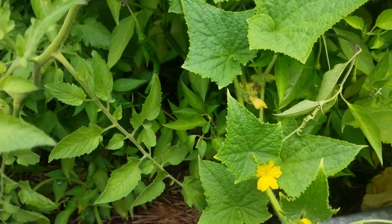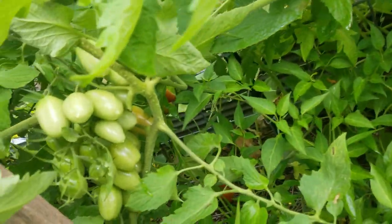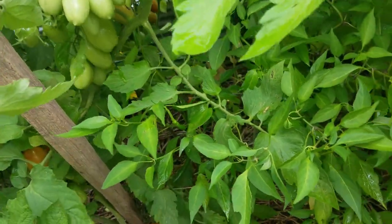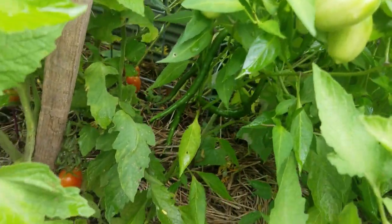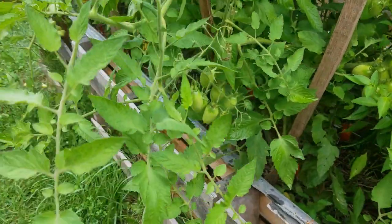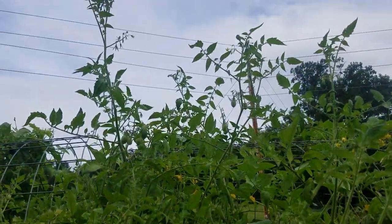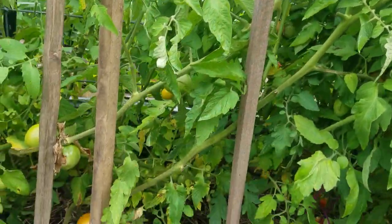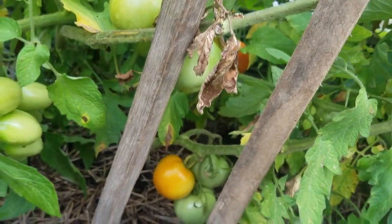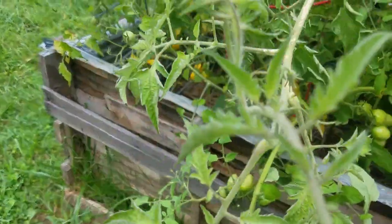This beautiful little cucumber decided to come across. Look at all these tomatoes — we've got several tomato plants and it looks like there are several tomatoes ready to pick this morning. Coming around, we've got six-foot-tall tomatoes here. I'll have to get a ladder out here to pick some of these when they get ripe. There's a big old tomato down here and lots of plum tomatoes.